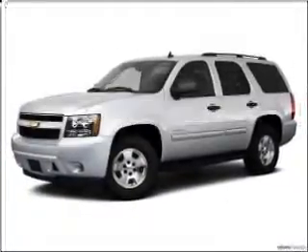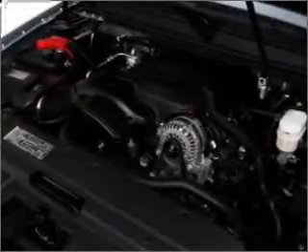The 2010 Chevrolet Tahoe. This is the set of wheels you've been looking for, with a powerful eight-cylinder engine that responds smoothly to its six-speed automatic transmission.